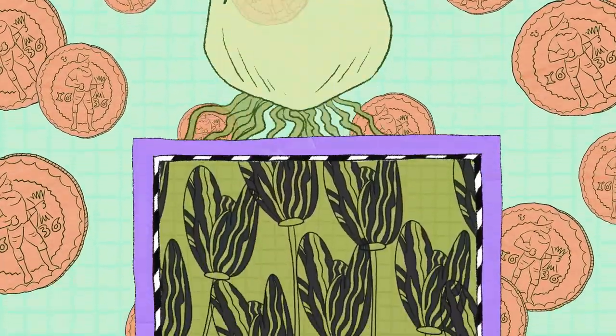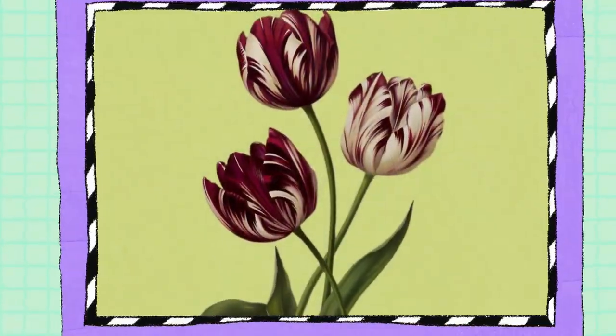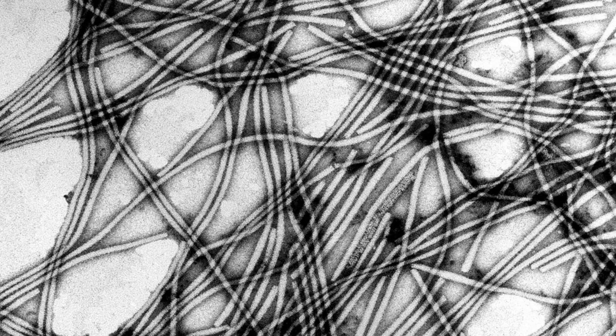One of the most desirable of all was the broken tulip. Scientists later learned its special look was caused by a virus, but no one knew that at the time — we didn't even know that viruses existed.